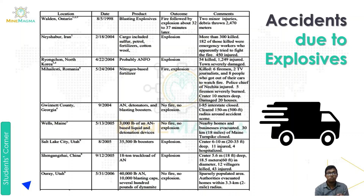The second accident was in Nishabur, Iran on February 18th, 2004. The cargo included sulfur, petrol, fertilizer, cotton, and wool. The outcome was a massive explosion. More than 300 people were killed, 182 of those killed were emergency workers who apparently tried to fight the fire, and 450 were injured.